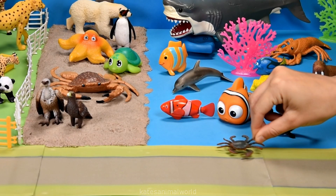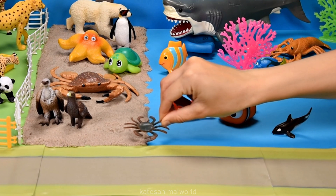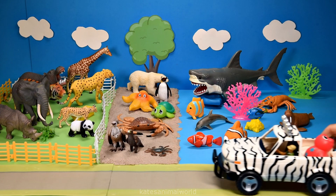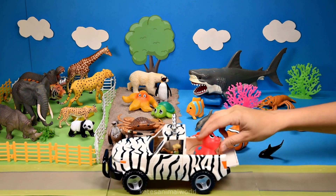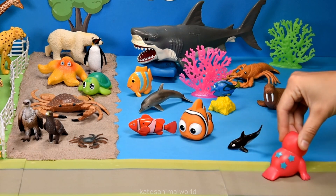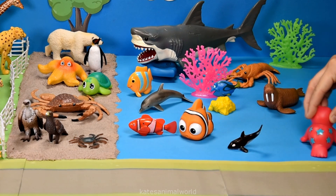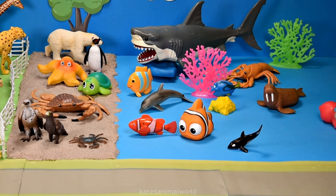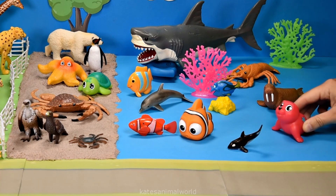It's a little crab — crabs usually walk sideways. Who's in the back of the car? It's a seal. Seals mainly live in the ocean, but you can also sometimes find them on jetties or up on the sand.